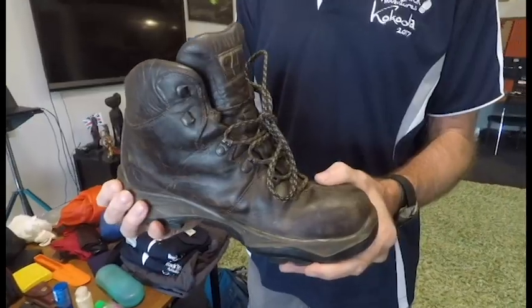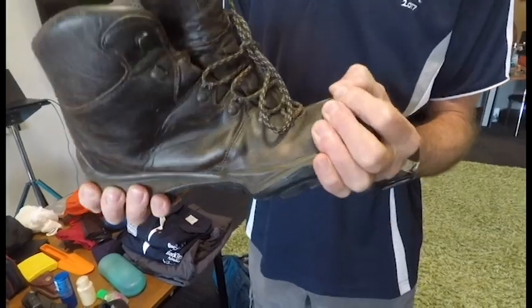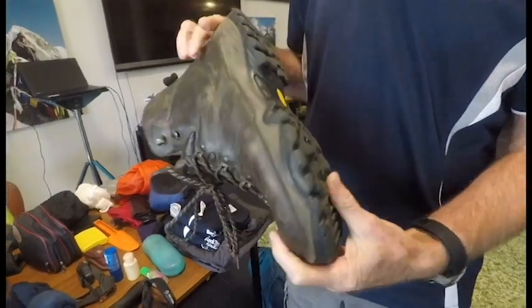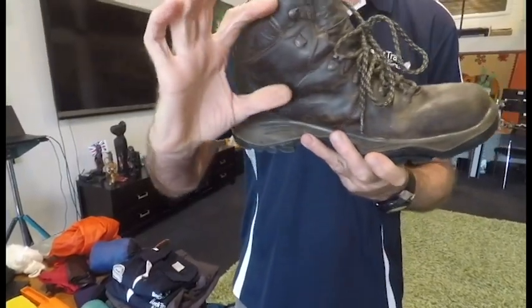A vital part of your equipment is your footwear. I wear these boots — they are full leather, but you can wear synthetic boots. A combination of suede and synthetic is fine, but it has to have some features. First of all, it needs a semi-rigid sole so when you try to flex it there is some resistance. That's where you get the support from the sole, and that support will go right through your body. You also need a nice thick tread for slippery surfaces, and I like my boot to come over the ankle so I get some ankle support as well.